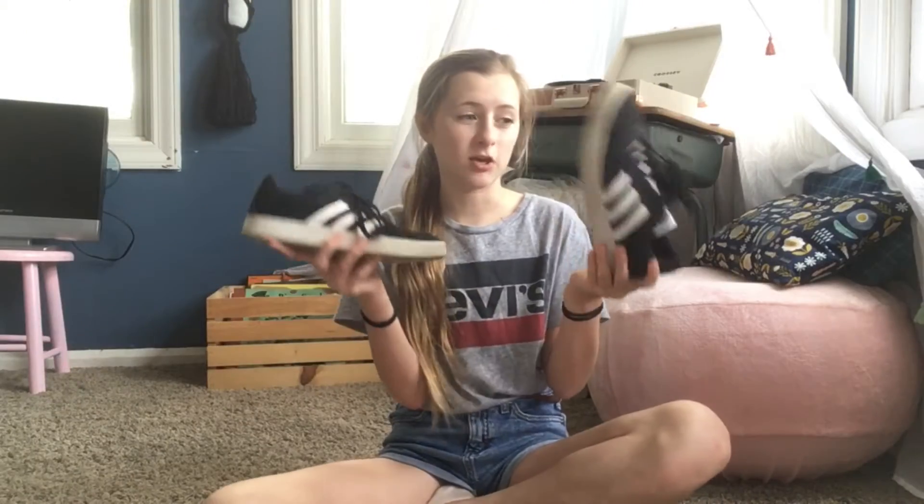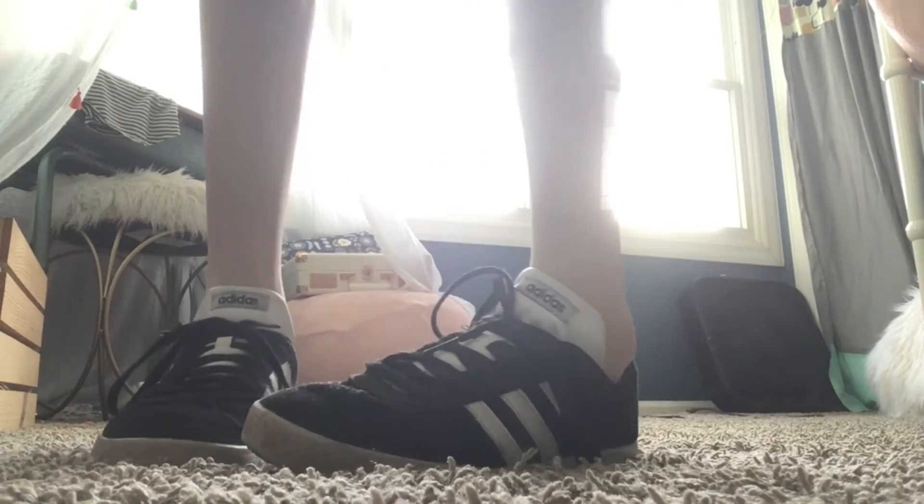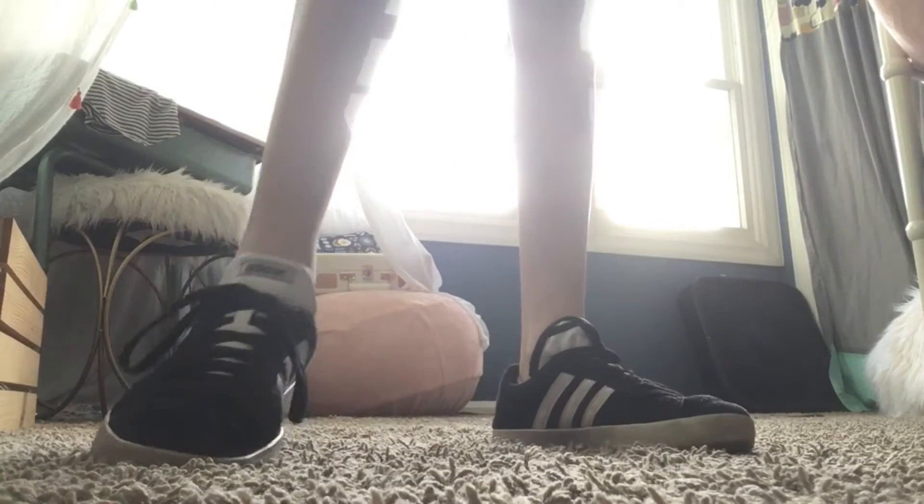The next thing I got were these low top Adidas shoes. I thought they were really cute, and they were only like $5 or something. I wear these a lot — they're really comfortable too.